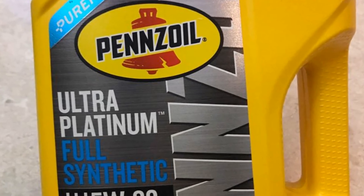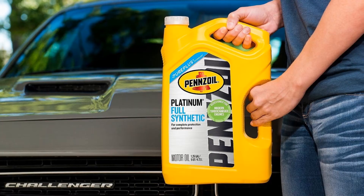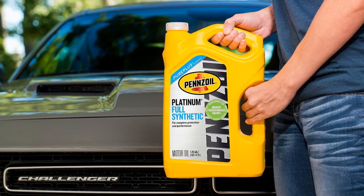Reviewers highlight significant improvements compared to other synthetic oils, with one buyer expressing: "My 16-year-old car uses Pennzoil 5W30 full synthetic, and yes, it still runs like new."